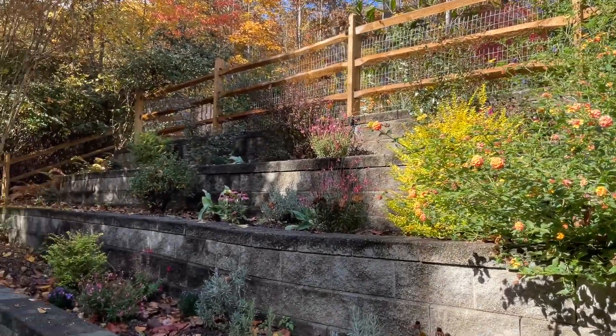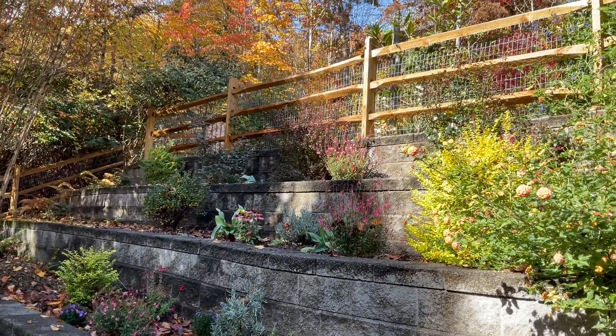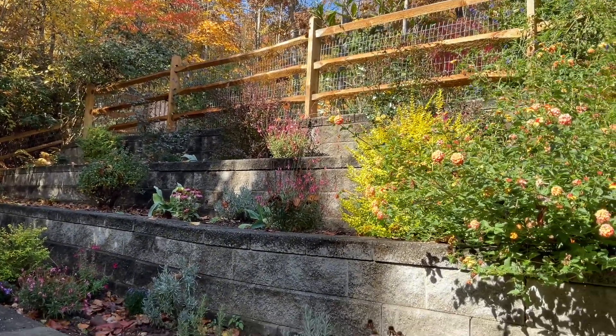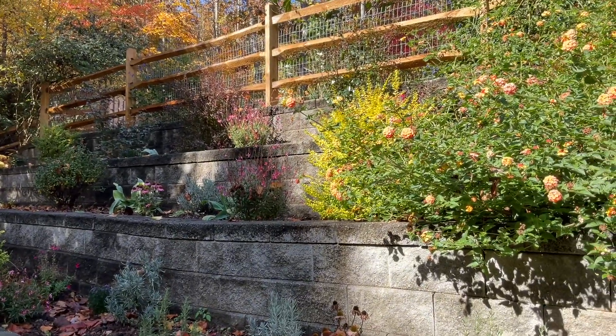This little garden, which I was late working on this year because there was a yellow jackets nest here — and they are mean little things.